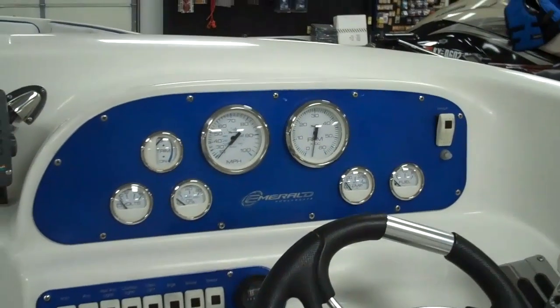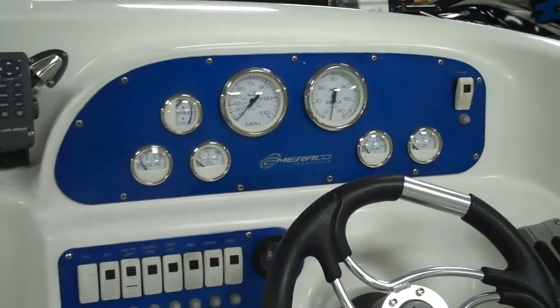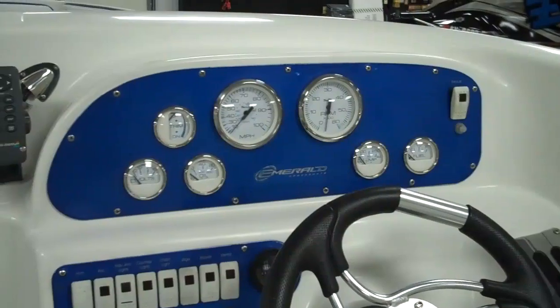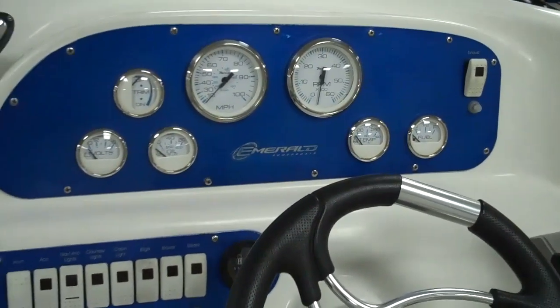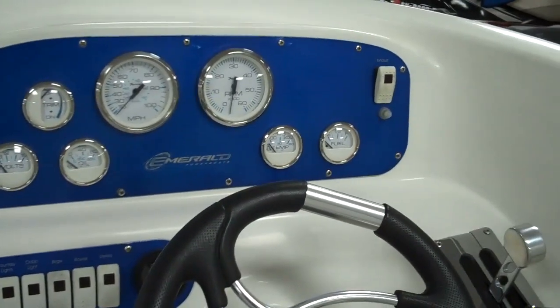Of course, there are tons of trim accents on this boat, and nowhere is this more apparent than on the helm. You've got this nice anodized blue backing to all your gauges. All the gauges were replaced in 07, so they're all fairly new. Gauge complement: you've got a voltmeter, oil pressure, oil temperature, trim gauge, mile per hour gauge, RPM, temperature, fuel.